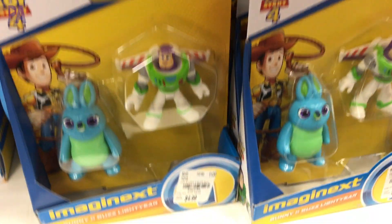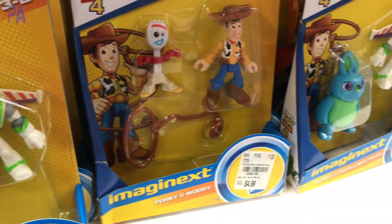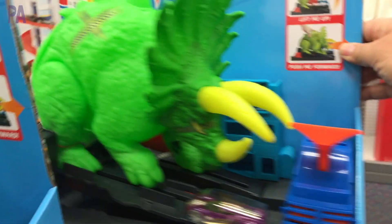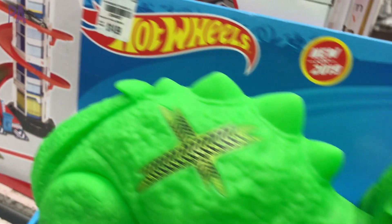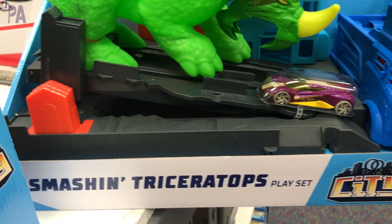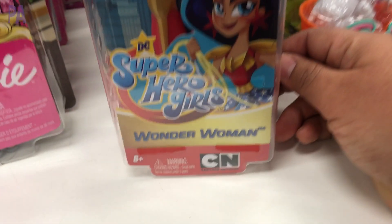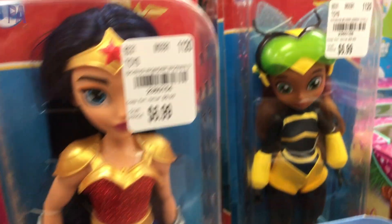Here are a couple of action figures — we have Incredibles over here as well as some Toy Story figures, really popular characters that kids like right now. And then even this really cool dinosaur Hot Wheels, a really good find because it's selling for $14.99. I headed over to Amazon to do a quick price comparison and on Amazon it is selling for $34. Here is a Wonder Woman superhero doll and they also had a couple others from that same DC comic series.